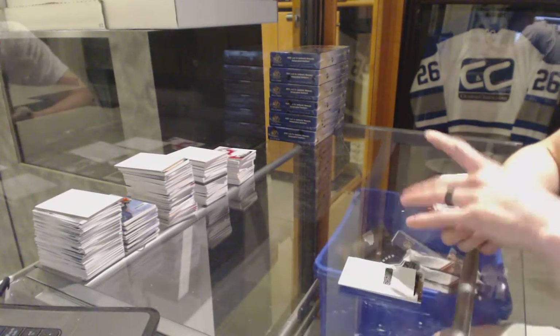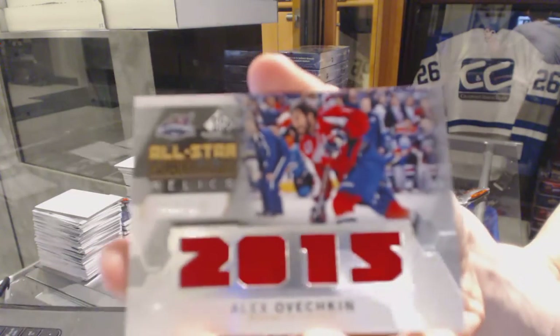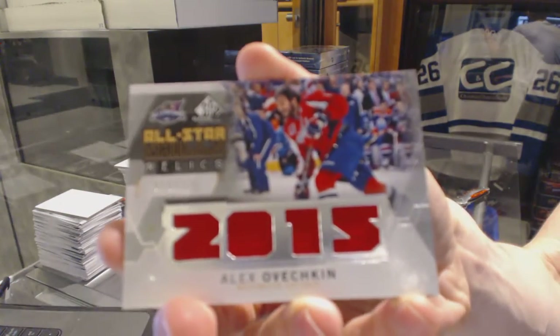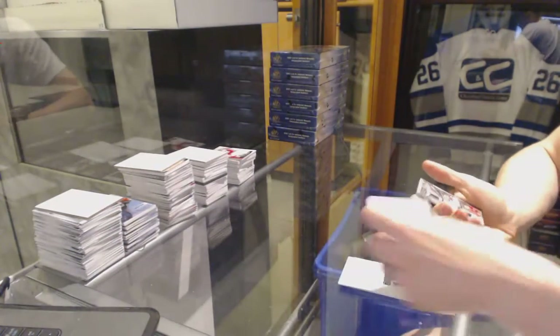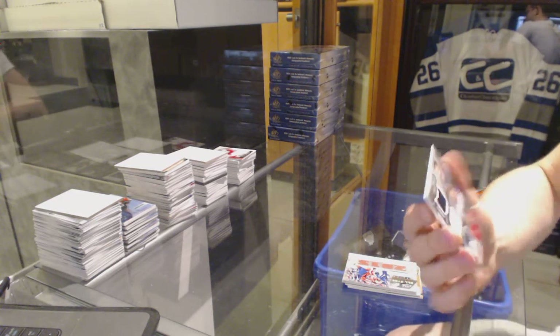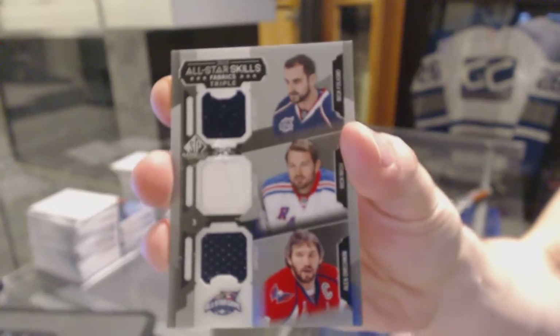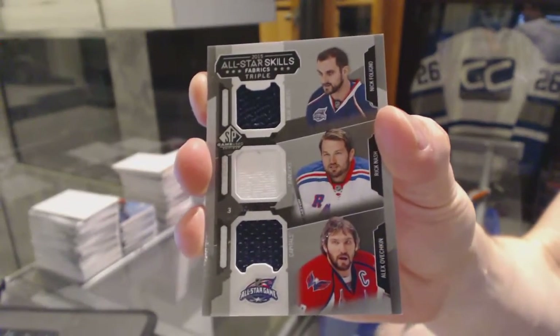We've got an all-star skills relics numbered to 125 for the Washington Capitals, Alex Ovechkin. And an all-star skills triple jersey between the Jackets, Rangers, and Capitals — Nick Foligno, Rick Nash, and Alex Ovechkin.